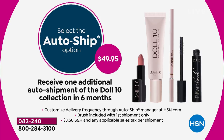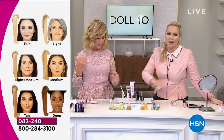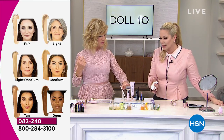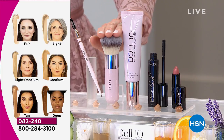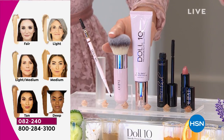The minute you try this, you'll see the difference. The only difference in the auto ship is that we're not going to send you the brush because you've already got the brush. It's a cruelty-free brush — the entire brand is cruelty free. We've never ever tested on animals. It's something that we live by.